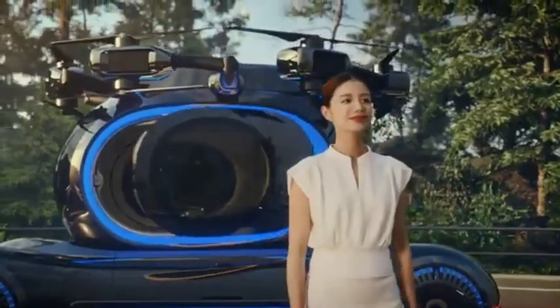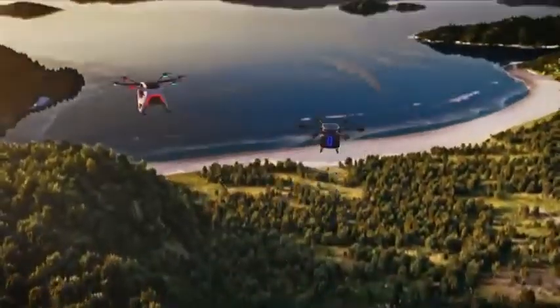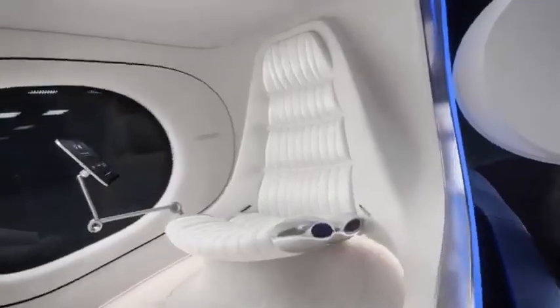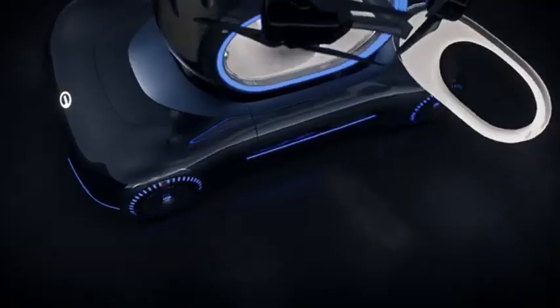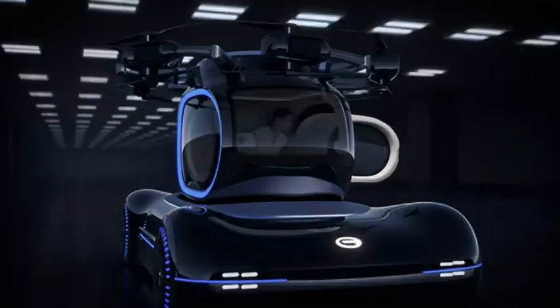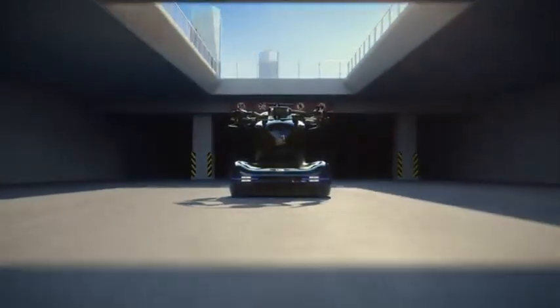This AirTaxi concept also tackles common eVTOL challenges such as battery efficiency and air traffic management by incorporating powerful, long-lasting battery technology and integrating seamlessly with future urban air mobility networks. As cities evolve, this innovative AirTaxi promises a faster, greener, and more sustainable way to commute, paving the way for a future of accessible urban air travel.